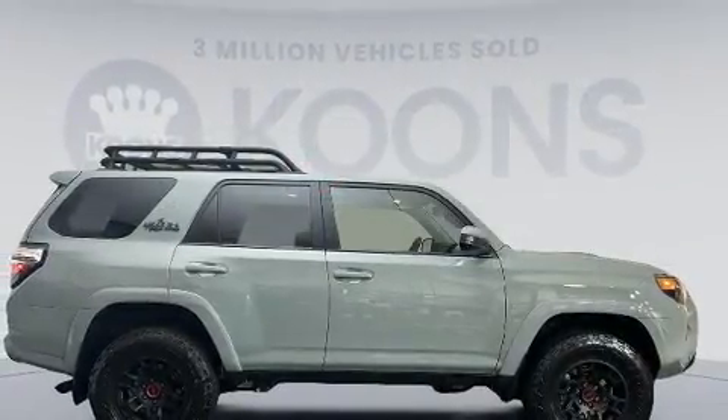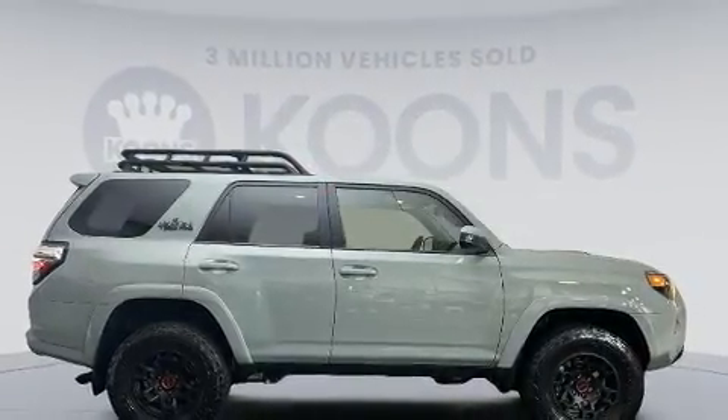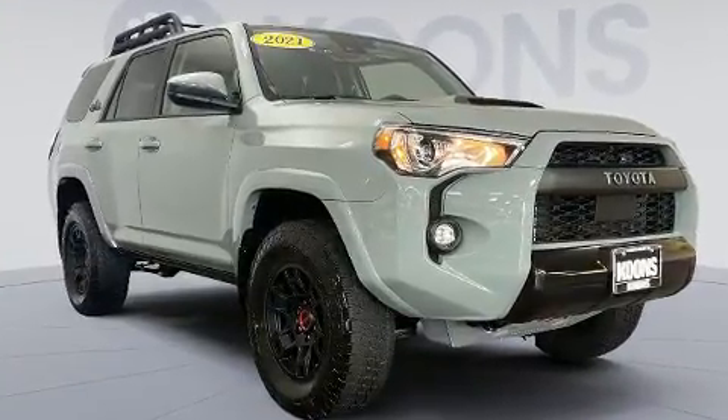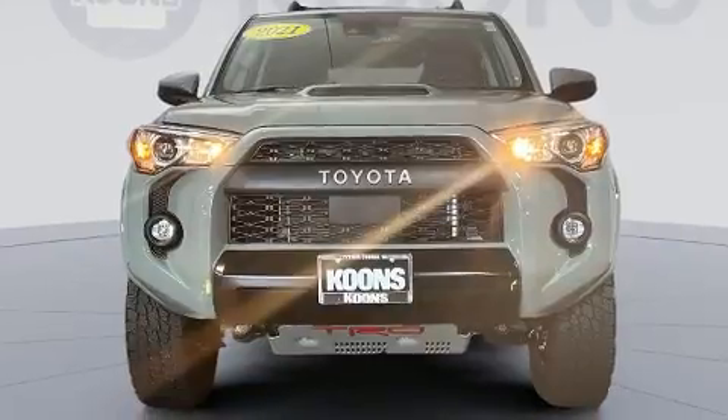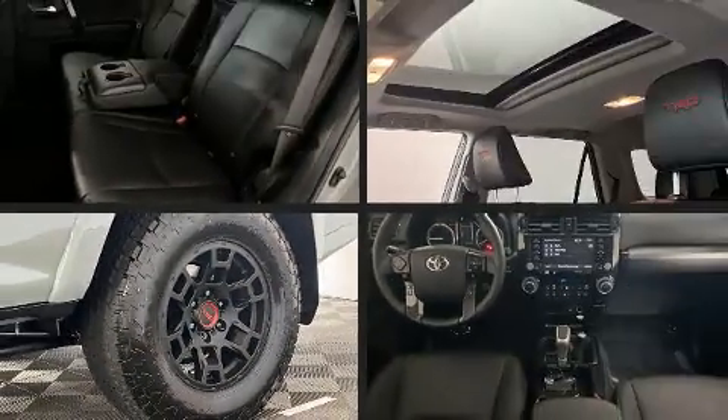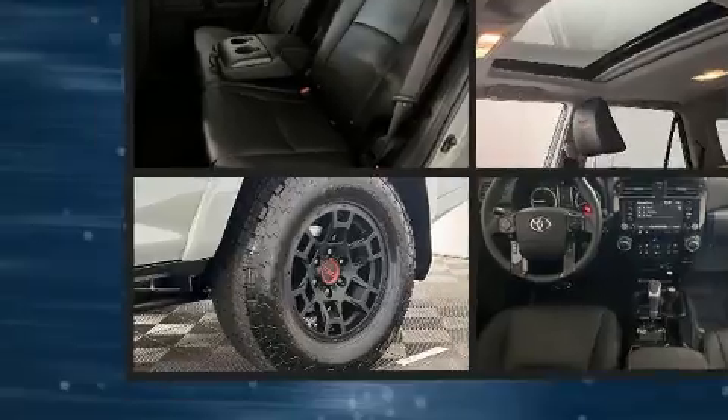Toyota prioritized comfort and style by including an automatic dimming rearview mirror, skid plates, and seat memory. Features such as automatic climate control and leather upholstery prove that economical transportation does not need to be sparsely equipped.